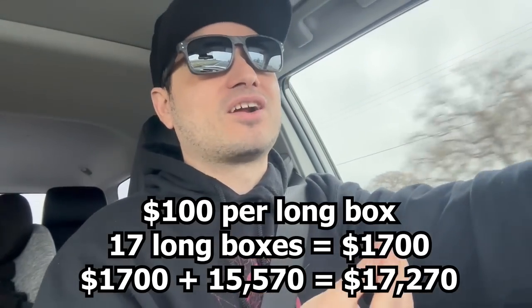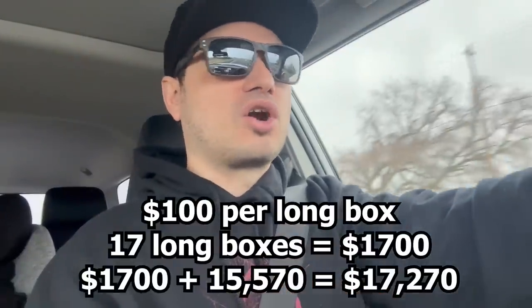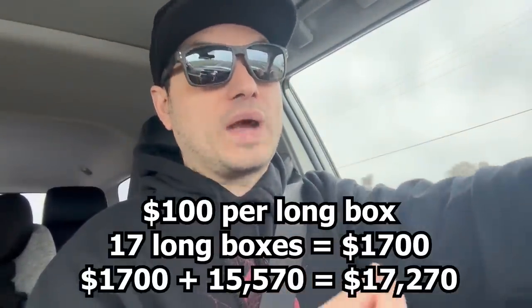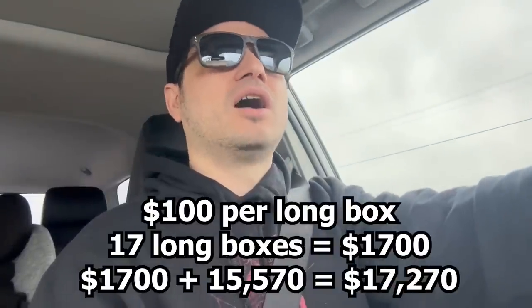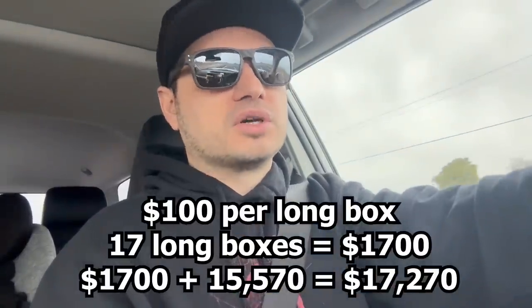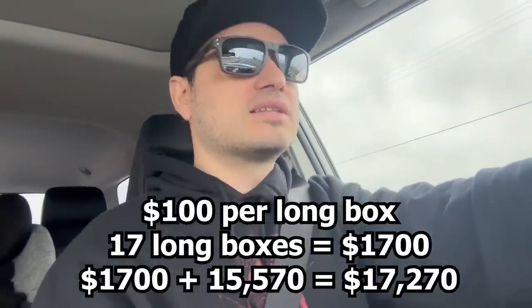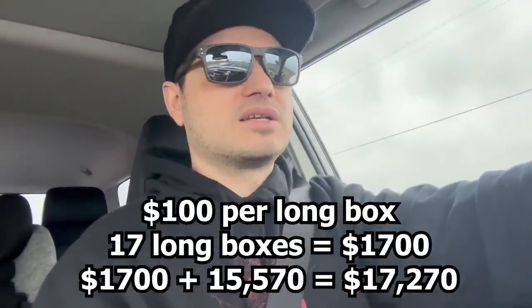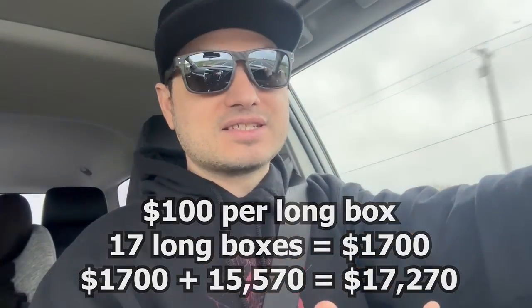It really does depend on what's in there. If it's absolute 90s junk, $100 a long box is way too much — that could be too much. But I know that's not what's in here. If it's Silver Age books, $100 a long box is way too low. So it really does depend on exactly what's in there, but it'll be kind of fun. I figured it's going to add a little element of fun to this thing.